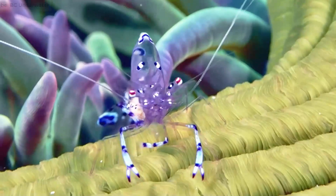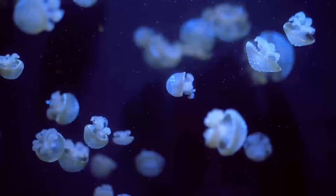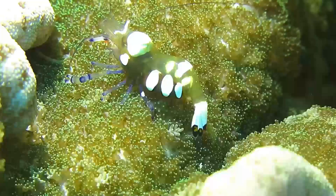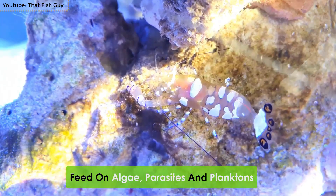Number 5: Clown Anemone Shrimp. Also known as the glass anemone shrimp and the Pacific clown anemone shrimp, the clown anemone shrimp is one of the most beautiful shrimp species in the world. It is found in rocky and coral reefs around the Indo-Pacific Ocean. They live symbiotically with jellyfish, corals, and sea anemones. They can be around 1.8 inches in length and are mostly found on the surface of the water. They have clear skin with white spots all over their body and feed on algae, parasites, and plankton.